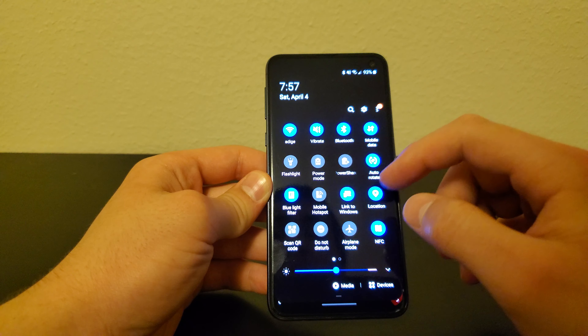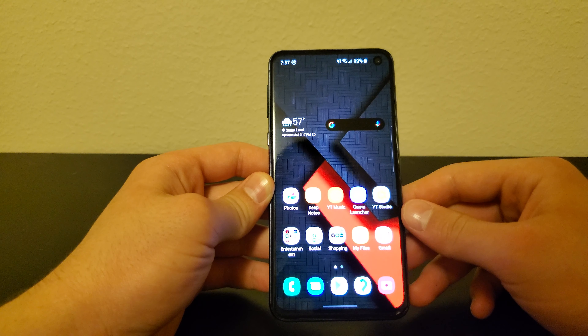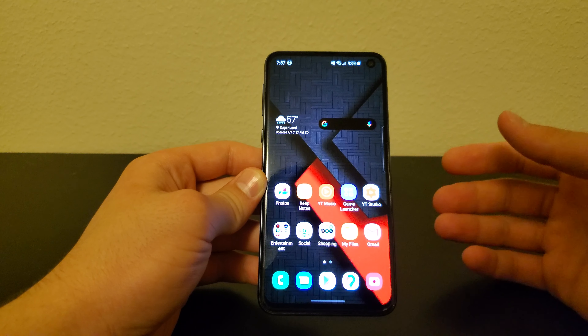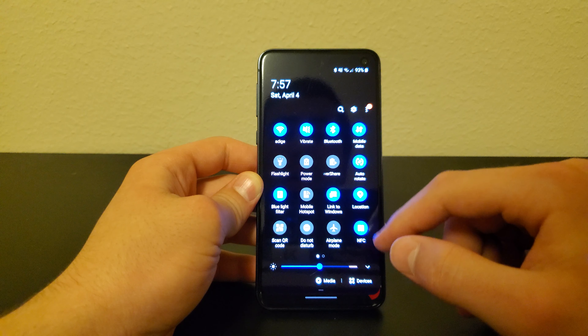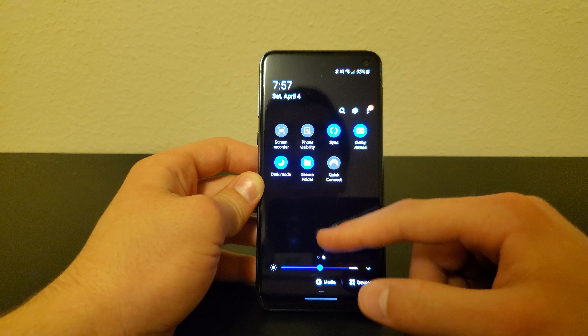The second feature is going to be in the notification panel — it's going to be an AirDrop-like feature. If you own an iPhone you probably already know AirDrop: it's basically sharing files, pictures, and videos very fast through Wi-Fi by connecting your phones together. Quick Share is going to be the same thing, except it's already looking like it's a lot faster on the S20 series.